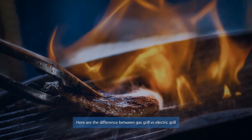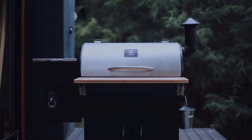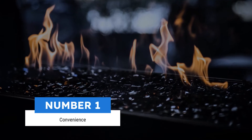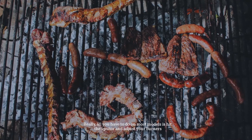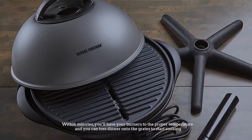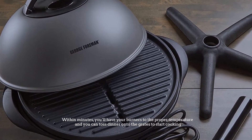Here are the differences between gas grill versus electric grill, so let's get started. Number one: convenience. The convenience of gas grilling is pretty straightforward — really all you have to do on most models is hit the igniter and adjust your burners. Within minutes you'll have your burners to the proper temperature and you can toss dinner onto the grates to start cooking.